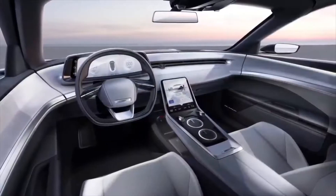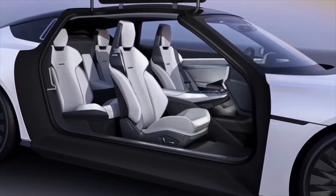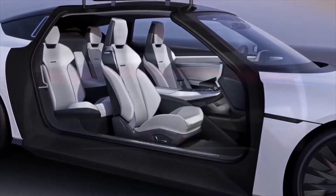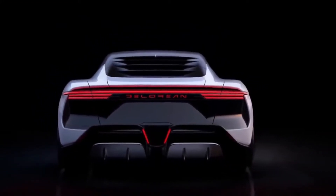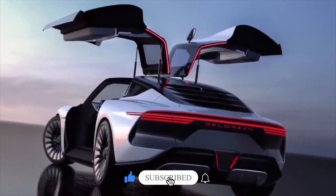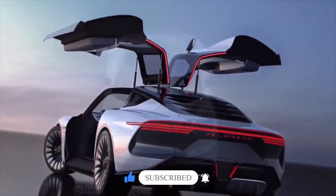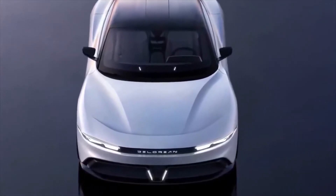It's a much larger car, measuring 196.6 inches in length, 80.5 inches in width, and 53.9 inches in height. The wheelbase is also generous for a coupe, measuring 90.5 inches. The Alpha 5 could come with a 100 kWh battery, offering an estimated 300 miles of range and a top speed of 155 miles per hour.